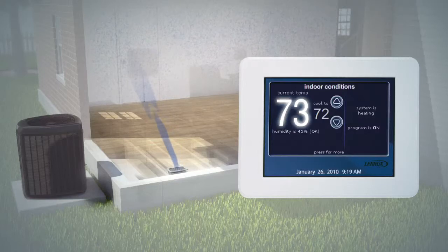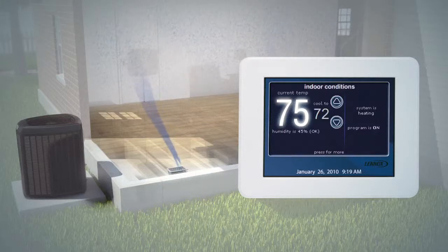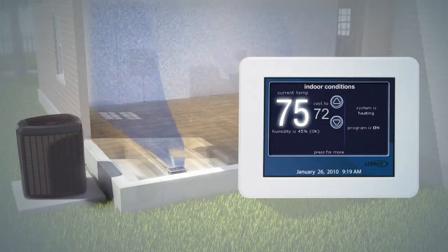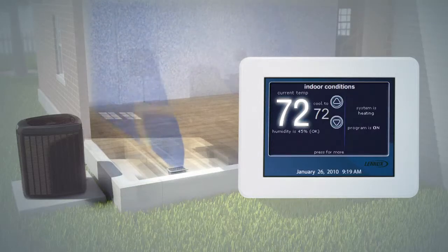But for those times when your system has an extreme cooling demand, like on a really hot day or when you're entertaining a large number of guests, the air conditioner can ramp up to its faster stage for substantially greater cooling output.